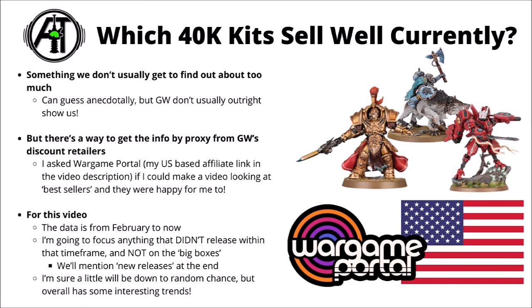Codex releases are a big draw to getting people interested in the army. For the purposes of this one, I thought we'd focus on things that didn't actually release within the time frame as well. Anything that's a completely new model release is kind of blown out of proportion compared with the rest, so I thought we'd talk through them at the end of the video in a separate small list. I'm sure that at least a little of this data will be down to random chance, but overall I feel like the list has some interesting trends.